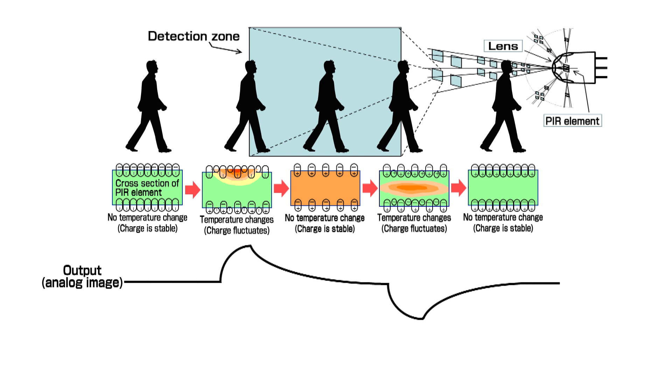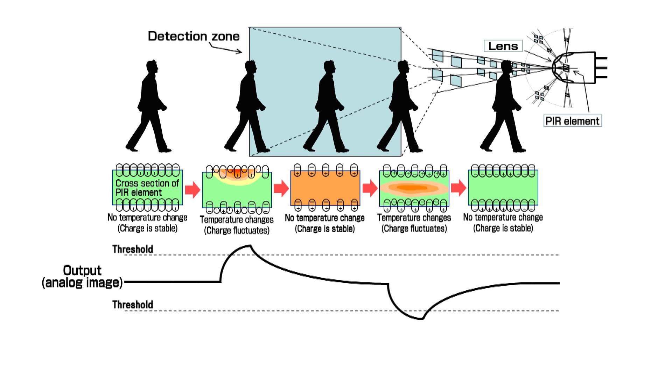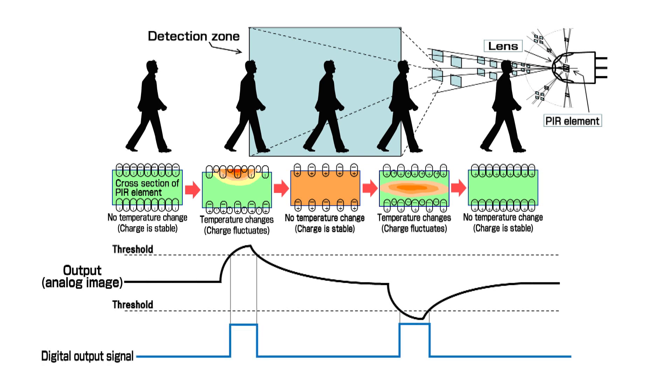When this analog waveform exceeds the optimized threshold pre-configured in the ASIC, a digital detection output signal is produced. This digital output can be used to determine that a person has entered the detection zone.